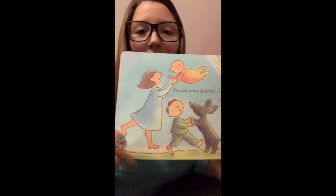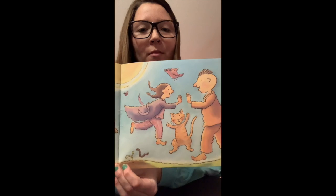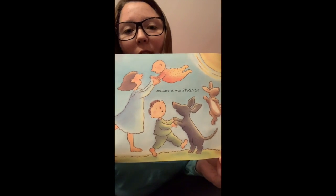Did you listen to our sequencing in that story? Did you hear how one thing woke up first, then that thing woke up another thing, and then we kept going, and then eventually everybody was awake for spring?